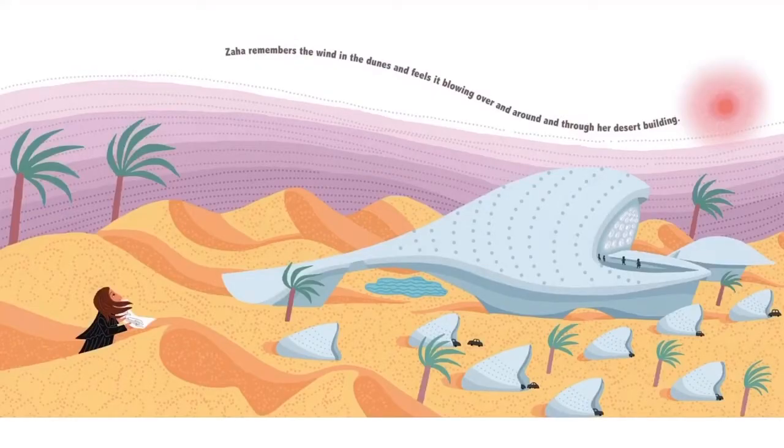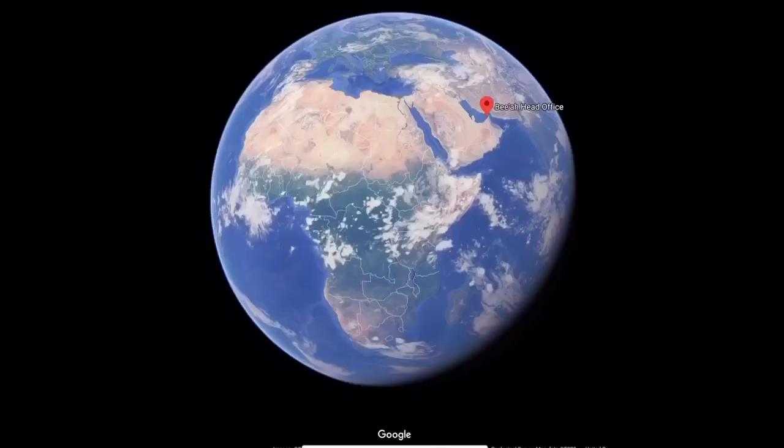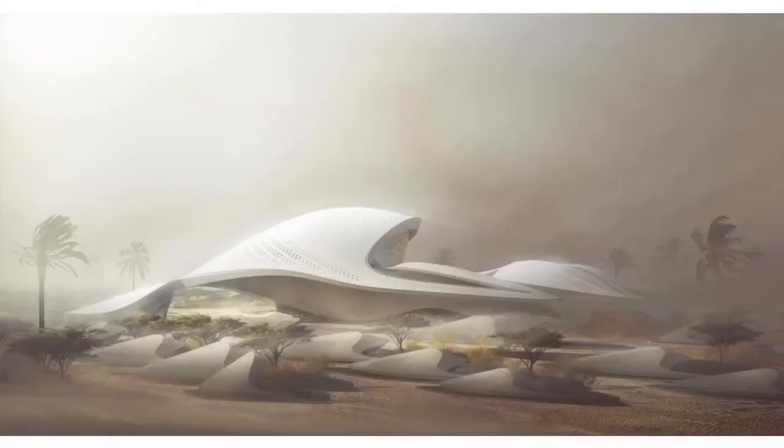Next, she remembers the wind in the dunes and feels it blowing over and around through her desert building. I want you to pay attention to the amount of sand and imagine a windstorm coming. This is the Biya headquarters in Sharjah, United Arab Emirates — an environmental and waste management facility and headquarters — and this is the building in a sandstorm.